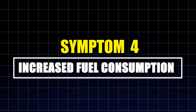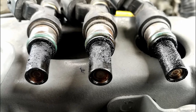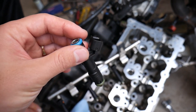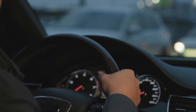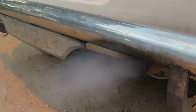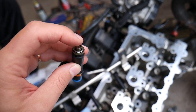Symptom four: increased fuel consumption. If you're filling up more often without driving more, your fuel injectors could be to blame. A partially clogged injector may cause uneven spraying, forcing the ECM to overcompensate by adding more fuel. Meanwhile, a leaking injector can continuously dump fuel into the cylinder, creating a rich mixture. Running rich not only wastes fuel, it also damages the catalytic converter, increases emissions, and leads to carbon buildup. Unburned fuel can eventually destroy sensors and cause costly repairs, so keeping an eye on your fuel economy is a smart way to catch injector issues early.